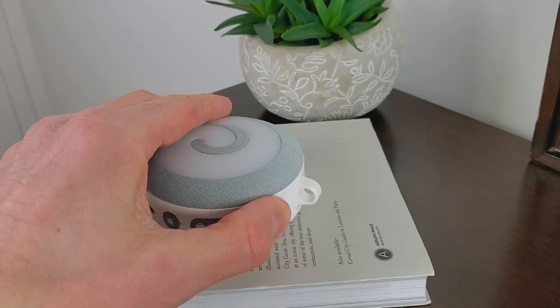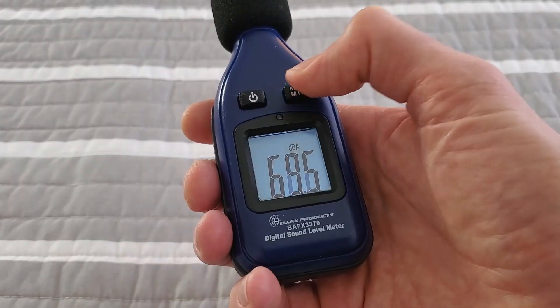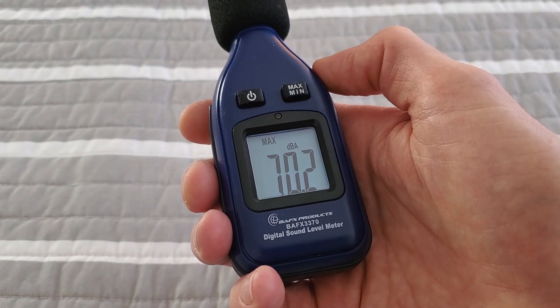Next we have the DreamEgg D11. This is a budget white noise machine that doesn't have that many sound options, so I'm going to put it on white noise and have a listen. 70.2 dBA is quite loud, actually — louder than I was expecting, and nowhere near as loud as the Lectrofan Evo since it is a logarithmic scale, but still louder than I expected for such a small device. It does block out the sound through the window, but I can still hear the bass and a bit of the music coming from next door.